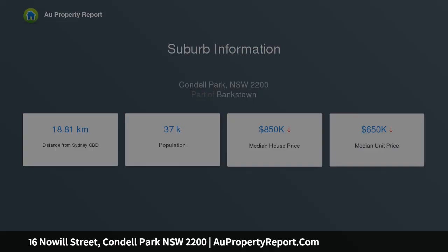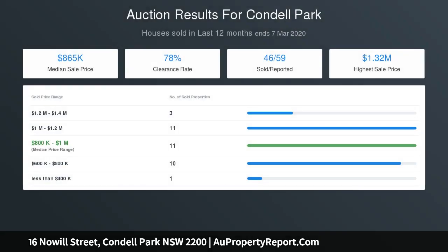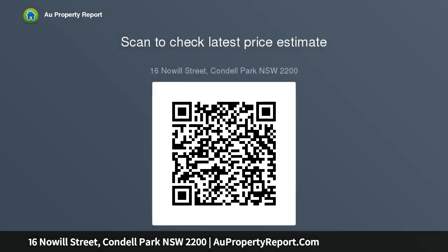It has many extras like polished timber floors, porcelain tiles, and reverse cycle air conditioning. There is no garage or carport, but there is a wide driveway giving access to the backyard where there is plenty of space to build one. There is parking at the front for two vehicles.